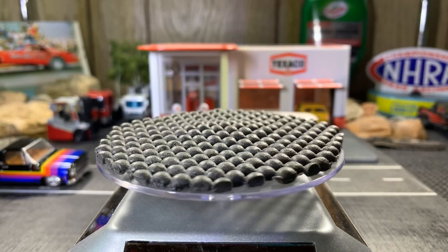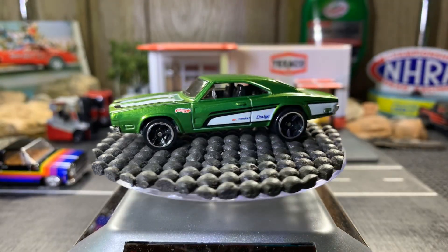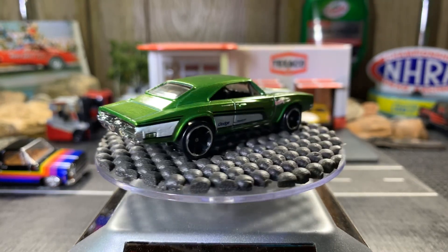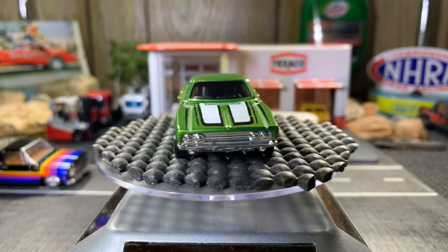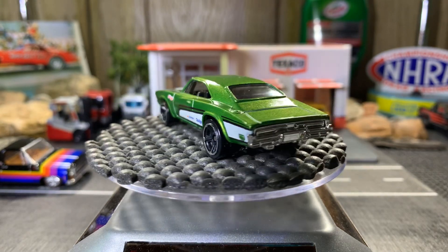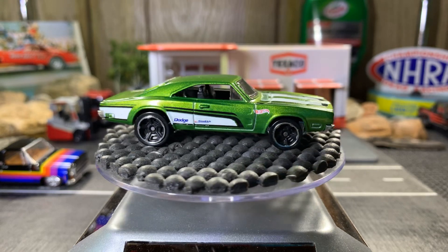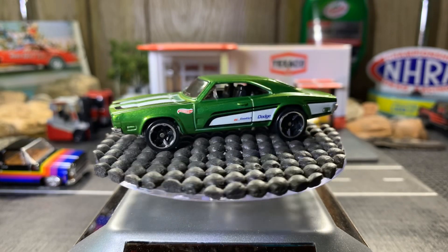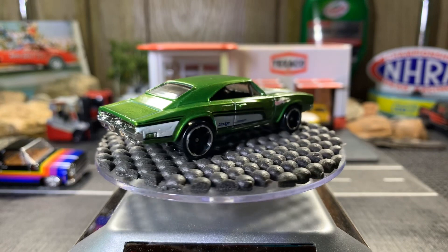Next one is a 69 Dodge Charger 500 as well — another really nice casting. I like this green, pretty sweet. And in here, which you guys have seen before, is my 71 — that new 71 Dodge Charger that came out in the K case.